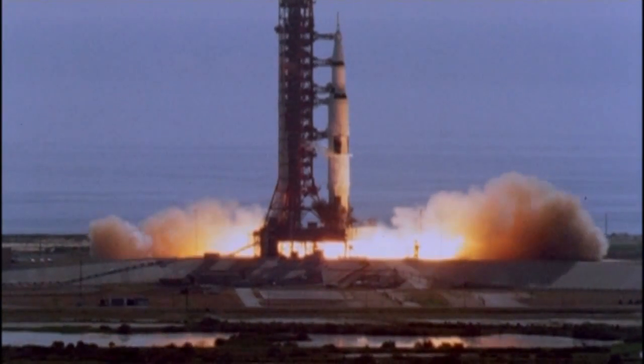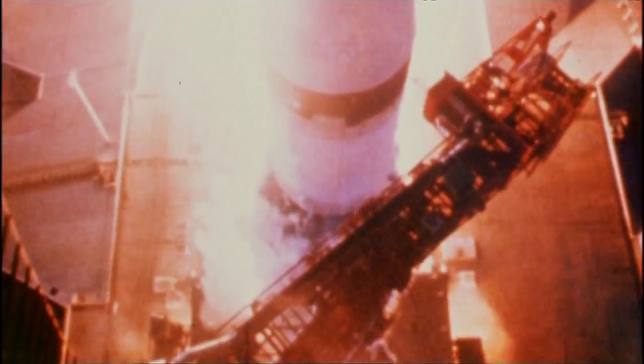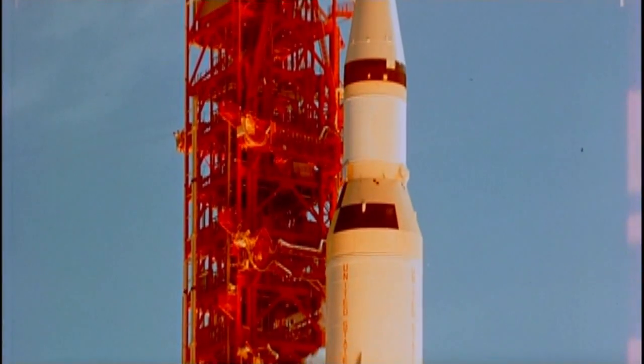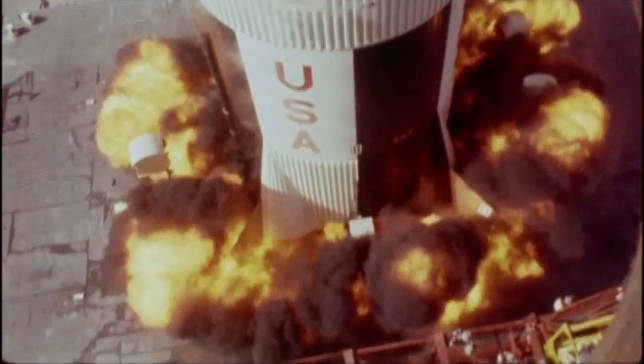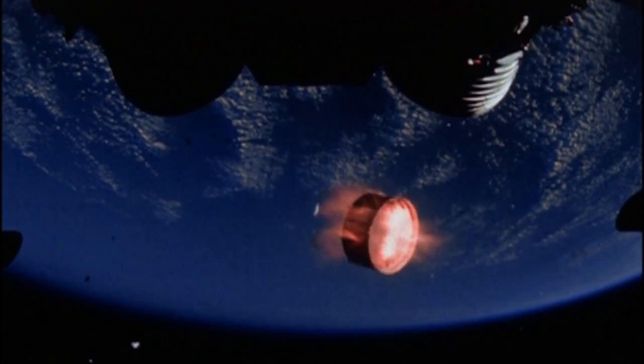Launch pads were first built for the Saturn V rockets of the Apollo program. Back then, the launch complex did not have any permanent service towers because the support structure was on a mobile launch platform and traveled with the rocket to the pad. The element of the history — to think back and to stand in places where people were launched to the moon — that has a real place for me.